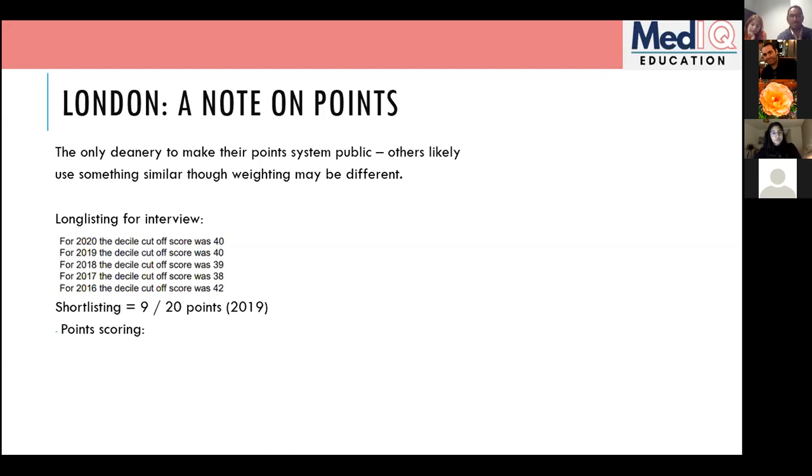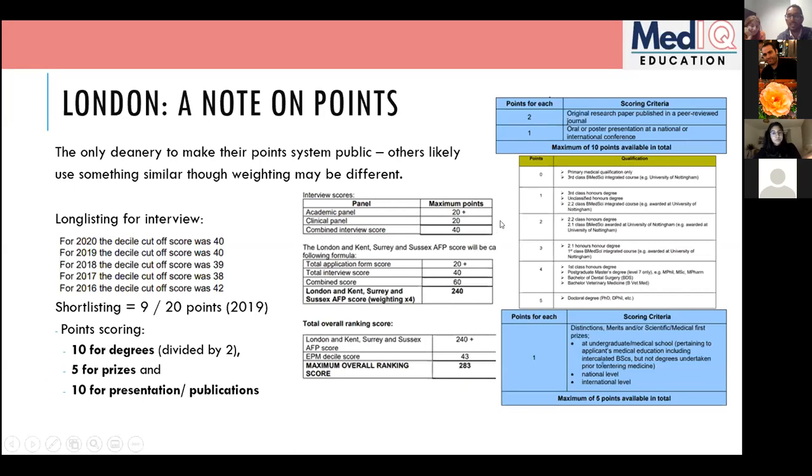London doesn't publish the short-listing cutoff every year, but based on our experience it was nine points and the year before it was eight, so it likely stays around the same. The 20 points break down as: 10 points for extra degrees, 5 points for prizes, and 10 points for presentations and publications — with the degree score divided by two, giving a total of 20 points.